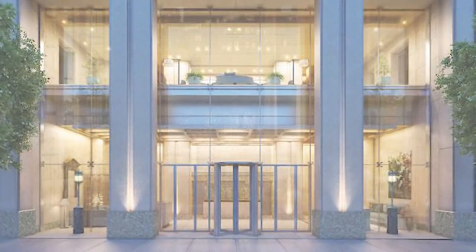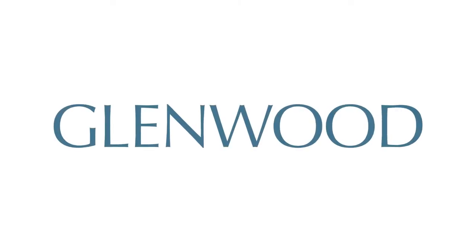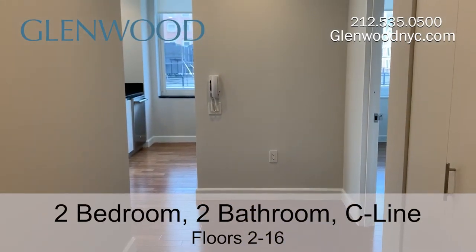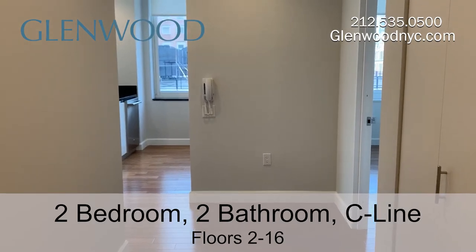Welcome to The Encore, a Glenwood property. This is a C-line, two-bedroom, two-bathroom home located on Manhattan's west side.